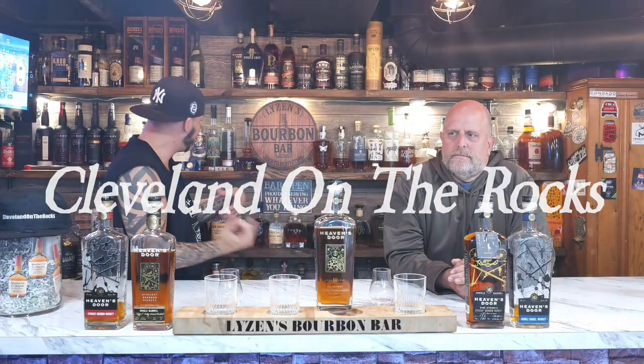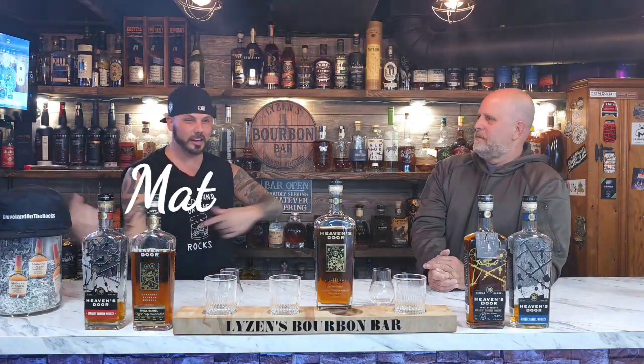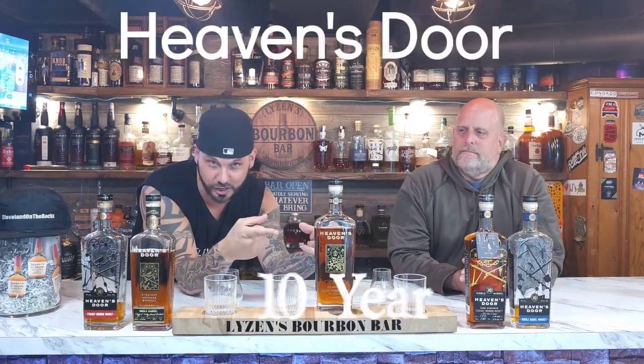Welcome back to Cleveland on the Rocks. It's Burmbar, I'm Matt, that's Mark, and we got a new Heaven's Door 10-Year.